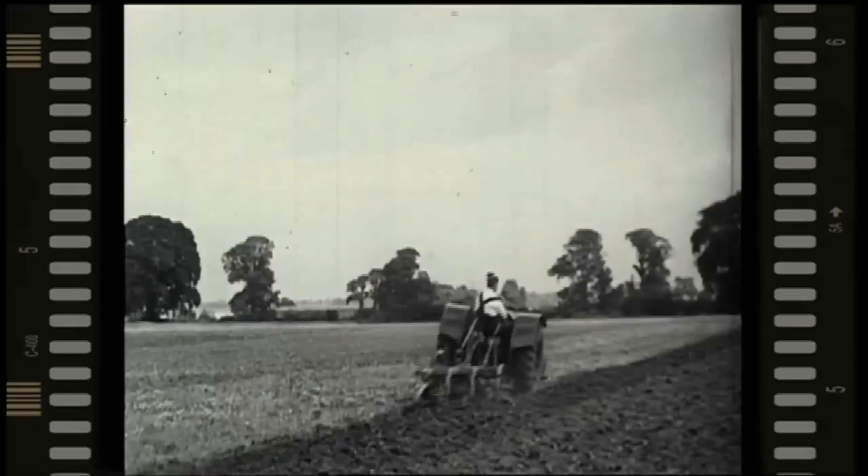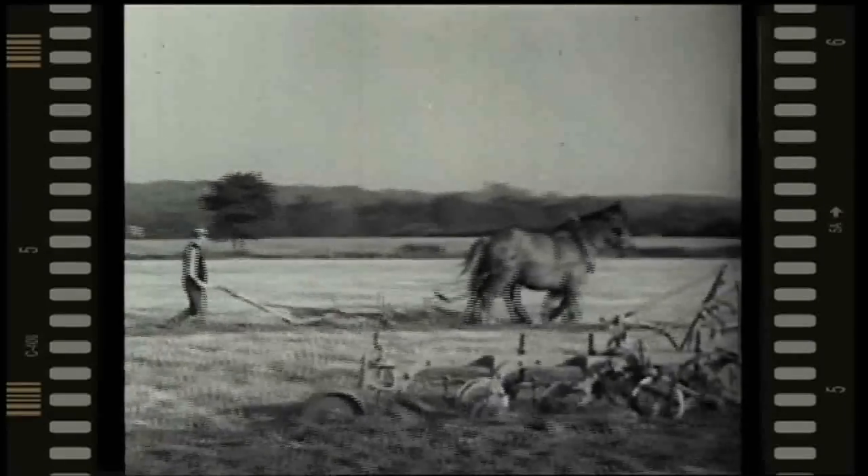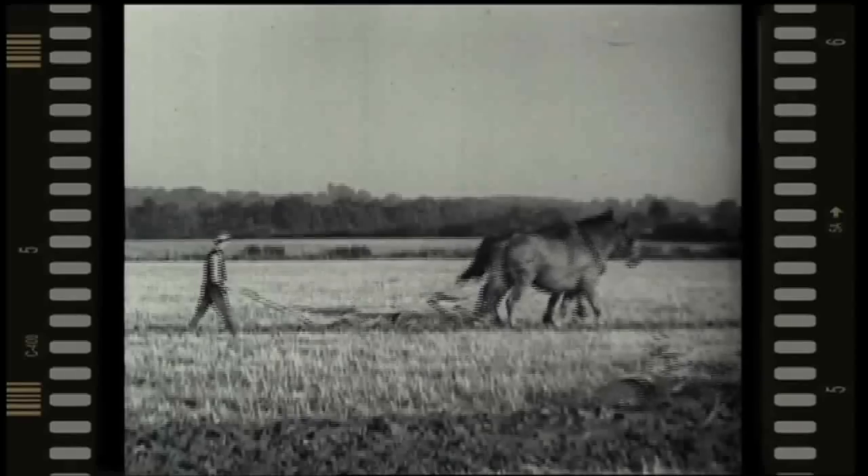Although the modern tractor is made for hard work, it has a mechanism that must be attended to if it's to give better value than the horse. And it undoubtedly does give better value than the horse, if you bear in mind the things shown in this film.